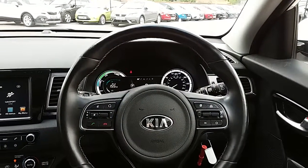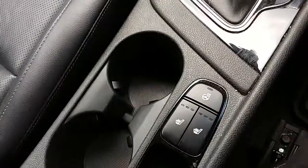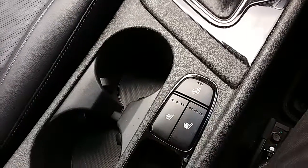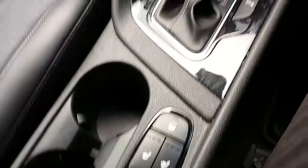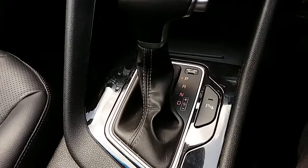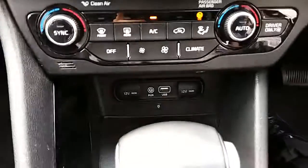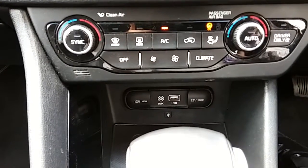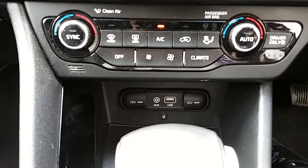Inside the car now with the engine started up, starting on the centre console, you can see that the car does come fitted with front heated seats as well as your heated steering wheel — perfect for those cold winter mornings. Moving just past that, you'd have your automatic gearbox to go along with that 1.6 litre hybrid engine. Just down here as well, you'd have your USB and auxiliary input as well as your power outlets, allowing you to plug anything in if ever necessary.